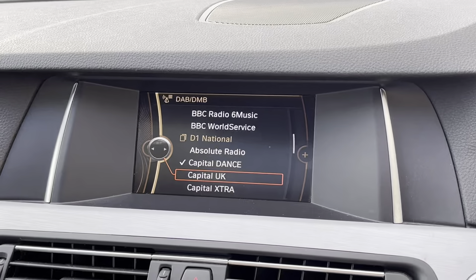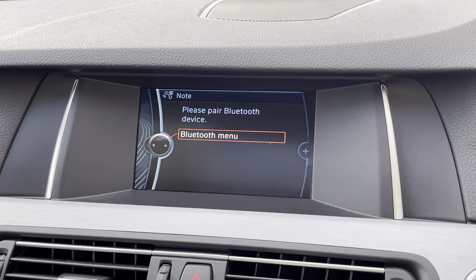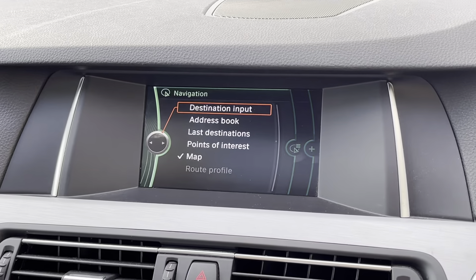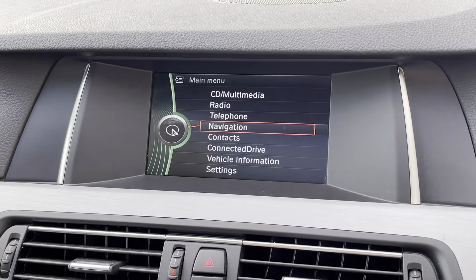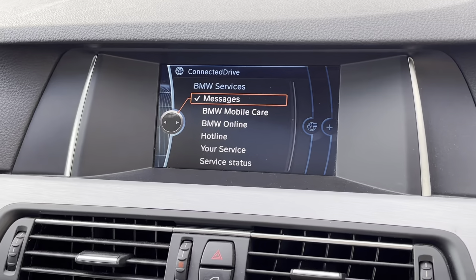For all of your entertainment needs is the 6.5 inch coloured display screen. This features the likes of DAB digital radio, giving you access to a wider range of radio stations. Bluetooth hands-free with USB audio interface means you can always listen to your favourite playlist. There is also satellite navigation for all those unknown roads, BMW ConnectedDrive, and other car settings.